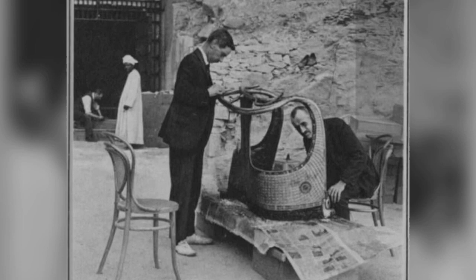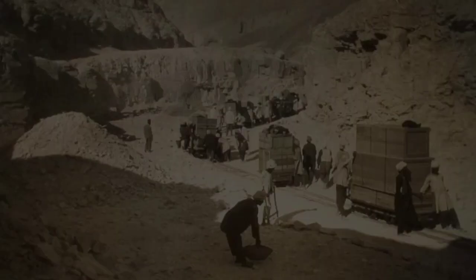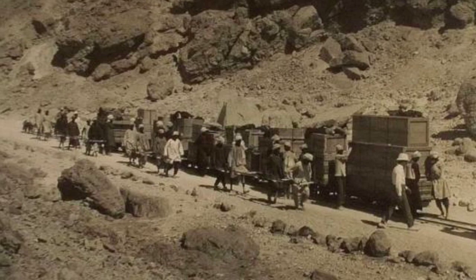Arthur Mace and Alfred Lucas conserve a chariot from Tutankhamen's tomb outside the laboratory in the neighboring tomb of Seti II, December 1923, published in 1928 as part of Mace's obituary. Tomb treasures were packed in wooden crates and transported from the tomb to the banks of the Nile for transportation to Cairo by boat. The transportation of tomb treasures by Egyptian workmen.